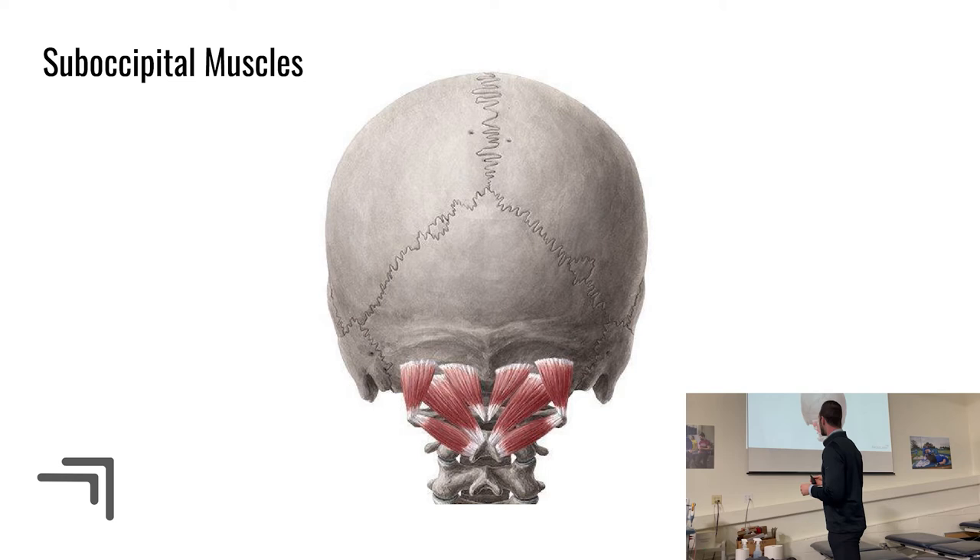The suboccipital muscles include rectus capitis major and minor, obliquus capitis inferior, and obliquus capitis superior. The obliquus capitis inferior is one of my favorite muscles — it does all the rotation between C1 and C2 and is the most pure rotator in the cervical spine. It simply pulls on C1 and makes the whole region spin.